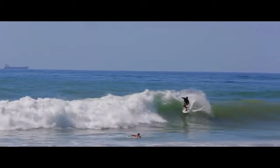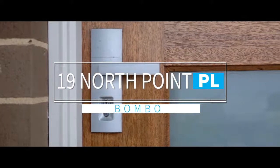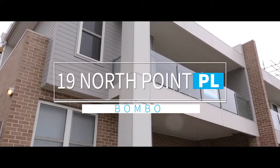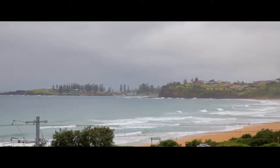Well there you have it — 1/19 North Point Place in Kiama Downs. An amazing opportunity ready for you to get your hands on. Whether you're looking for a quality family home or an oasis retreat from the hustle and bustle of city life, this property has to be at the top of your list.